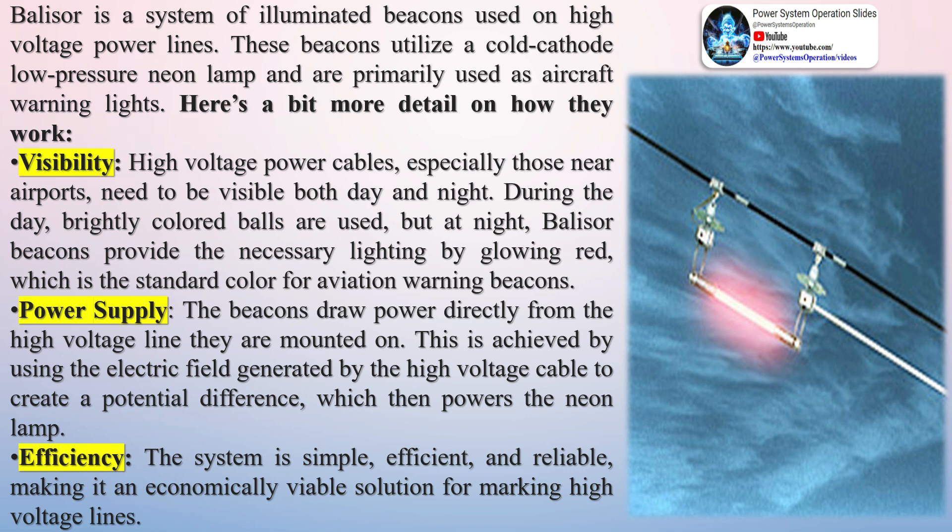Belisar is a system of illuminated beacons used on high-voltage power lines. These beacons utilize a cold-cathode low-pressure neon lamp and are primarily used as aircraft warning lights.